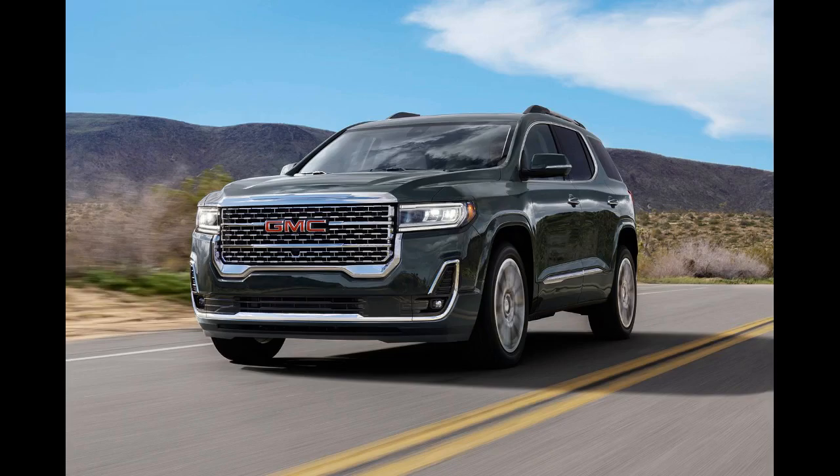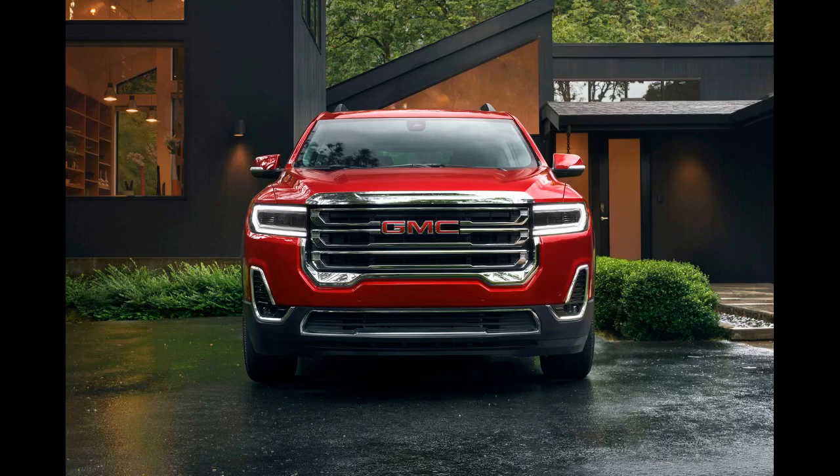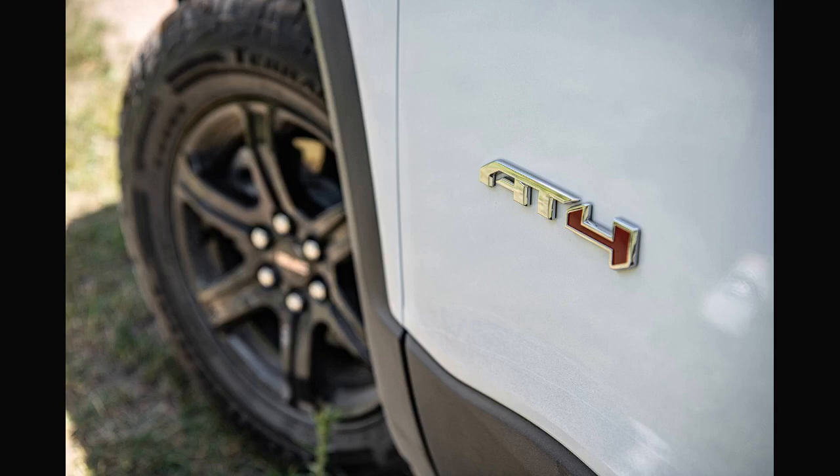Our previous GMC Acadia sighting from October 2022 captured a beefy SUV under black tarps, but now we only have a body-hugging swirl wrap to contend with. You wouldn't be blamed for thinking this was a Chevrolet Traverse prototype. We can now see the new Acadia will grow slightly, likely returning to the full-size SUV genre versus its current classification as a mid-sizer. The body shape is very boxy and upright, the same as we've seen in Traverse spy shots.